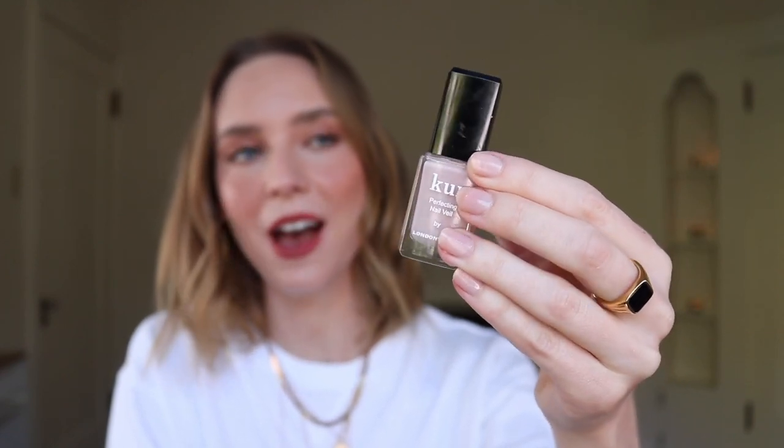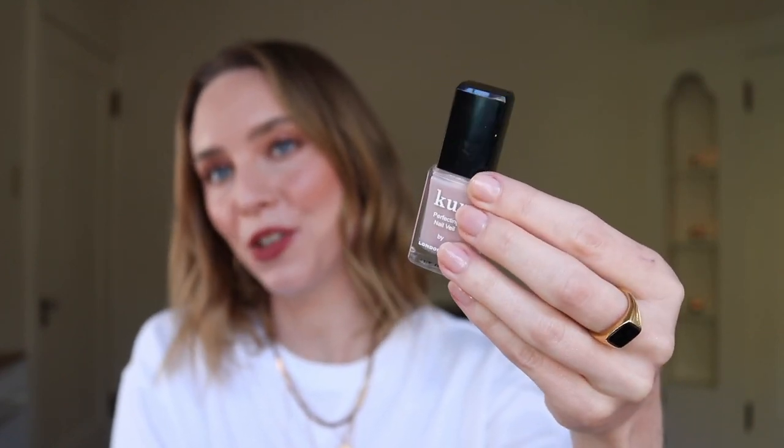The polish I'm wearing today is pretty similar to CCT. This is the London Town Perfecting Nail Veil in number four. It's not quite as shiny as a traditional nail polish — it just kind of looks like my skin or my nails, but better. So that's the bottle and the color of the Perfecting Nail Veil in four on my nails. It kind of just evens everything out and makes you look really polished and put together in a super natural way.